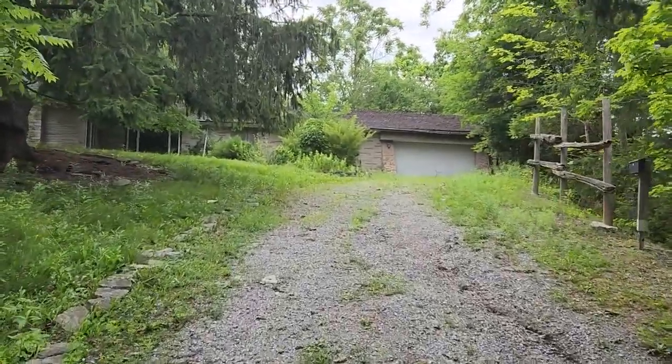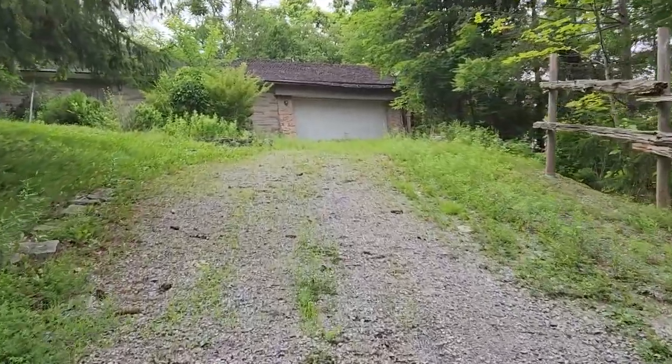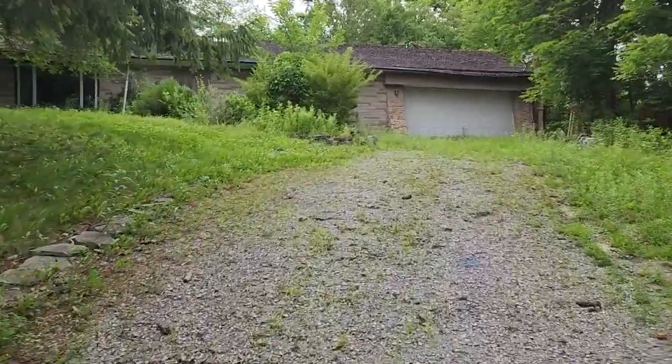What's up guys? We found another abandoned house here. So let's go have a look and see what's going on here. Let's go see.